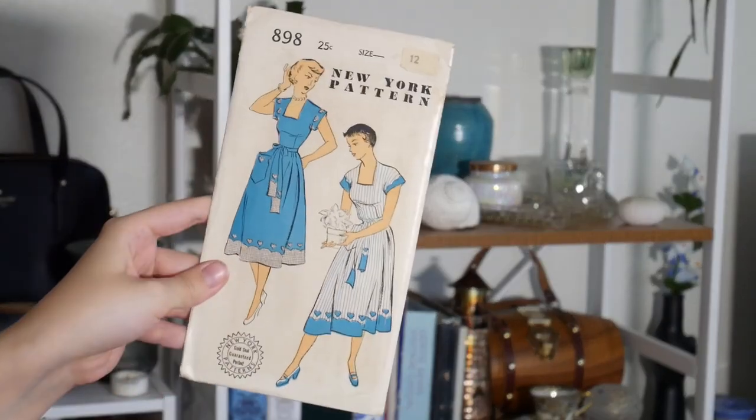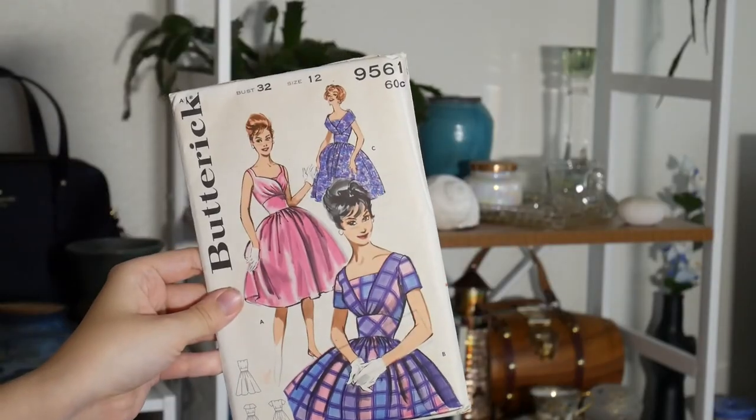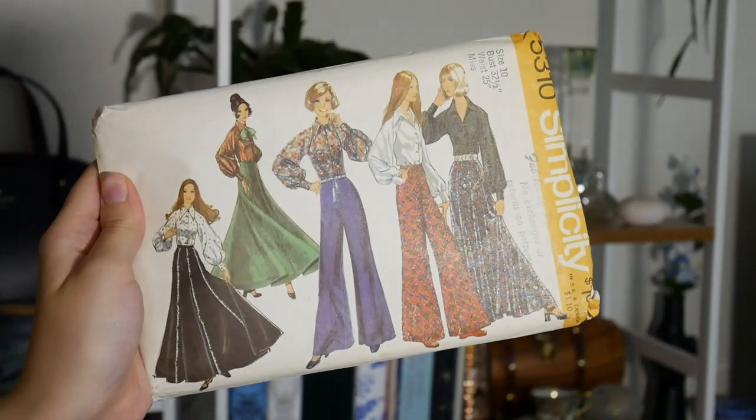Next up is this New York pattern — I think I got this from Stephanie Canada. It's really cute; it has little hearts along the hem. I thought this was adorable, though I'm not confident I'm a skilled enough seamstress to make this turn out okay, but I promise to give it a go. I know for sure this next one is from Stephanie Canada because I was looking for this pattern and she had it — it has a really lovely petal-shaped bodice. And then this is the other pattern I got from her: wide-legged pants, and I really like the skirt and blouse too. I liked everything about this pattern.